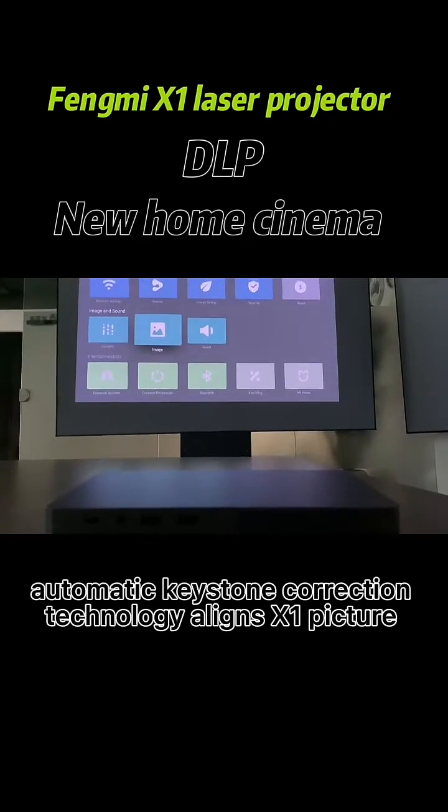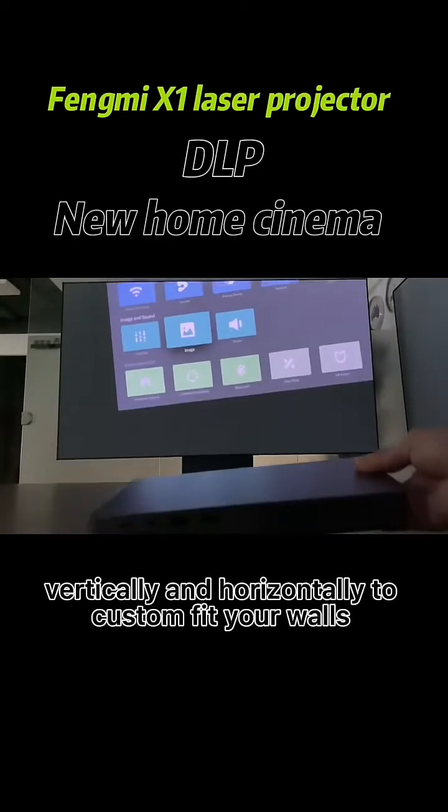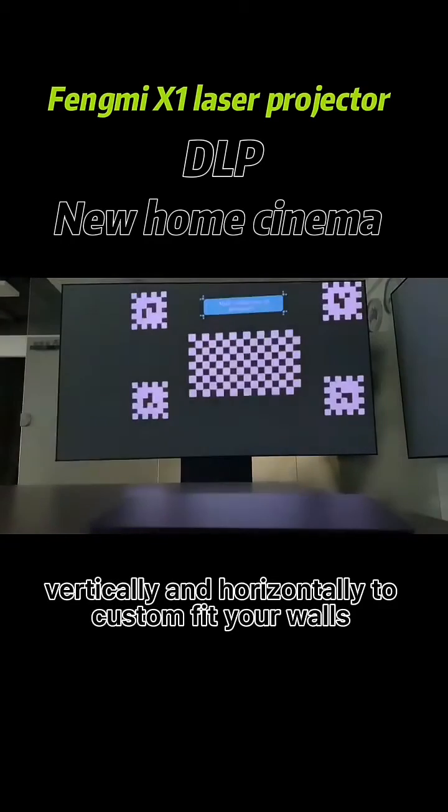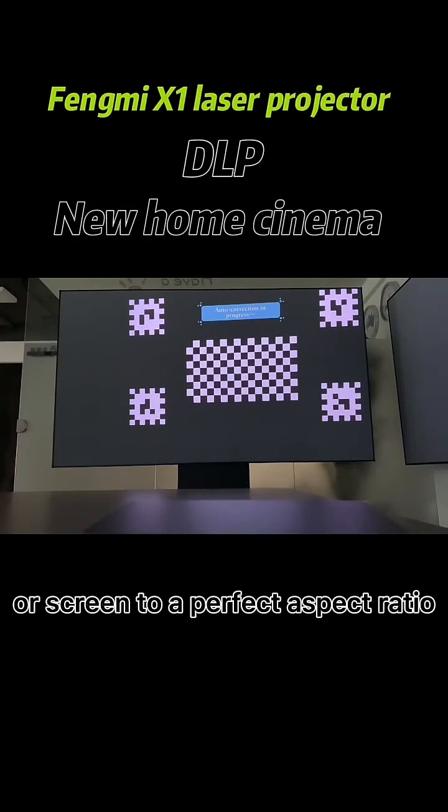Automatic keystone correction technology aligns the picture vertically and horizontally to custom feature walls or screen to a perfect aspect ratio.